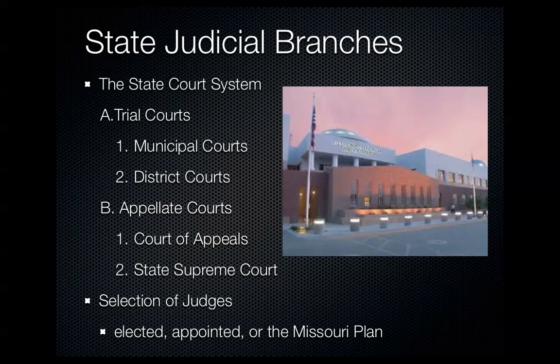Some states use what's called the Missouri Plan, which combines election and appointment methods. The state bar helps compile a list of potential judges based on merit and qualifications. The governor then appoints from this list, and at the next election — usually a year later — voters decide whether the judge should remain in office. If voters say no, the process starts over with a new list of names.